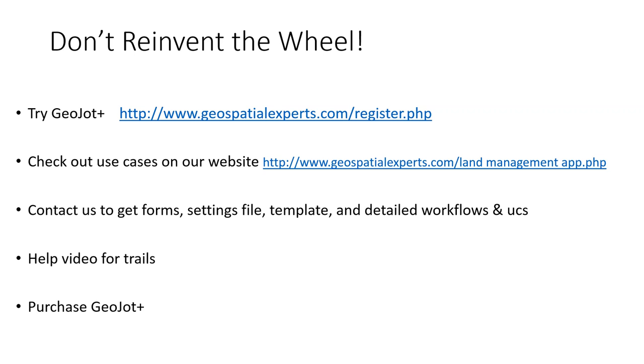We'll also get you a link to this recorded webinar so you can watch it again, particularly the live demo section. By all means, if you don't already own a license of GeoJot, go ahead and purchase it. We are trying to get a DOI-wide license, but we need more users to justify that. In the meantime, it's only $296 per license GSA, and it's very easy for folks to purchase one to five licenses on a credit card.